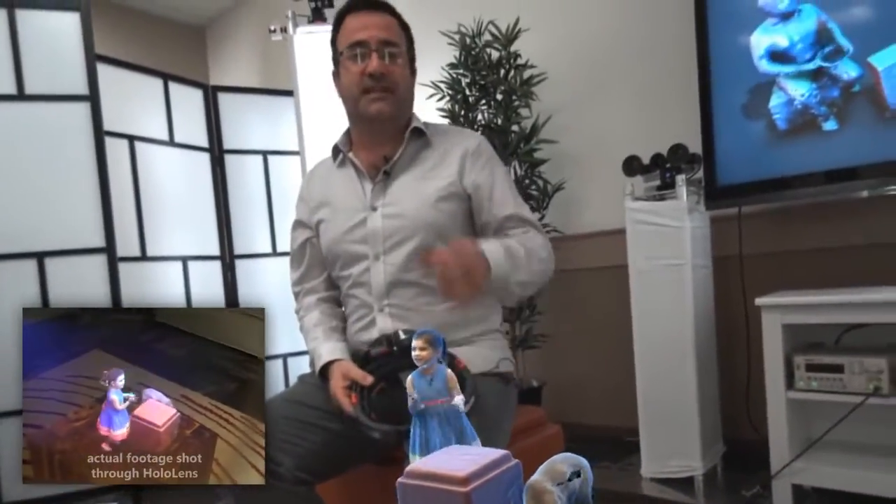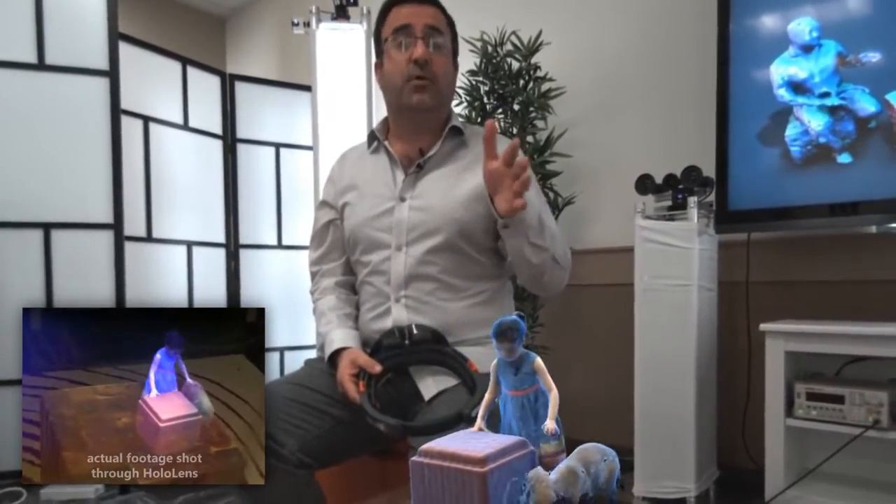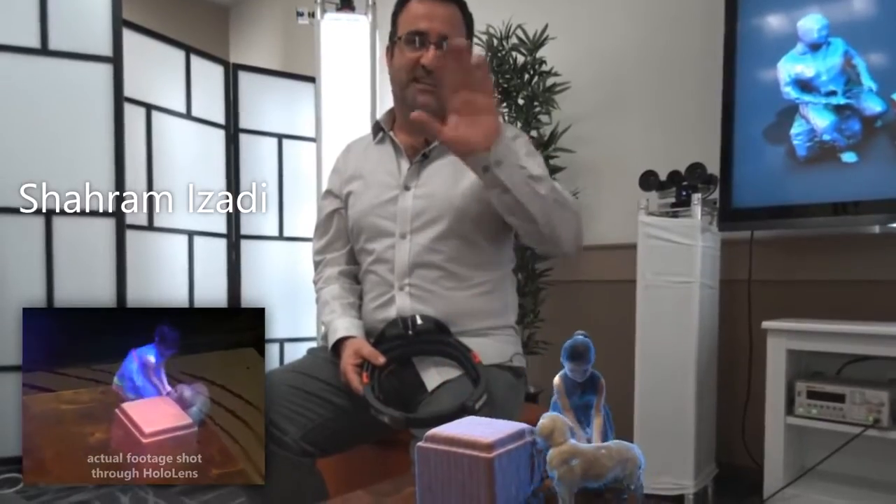Now, imagine being able to teleport to any place, with anyone, at any time. And that's what holoportation is all about. Thank you for watching.